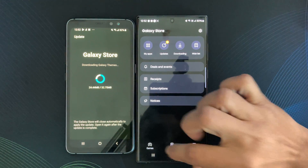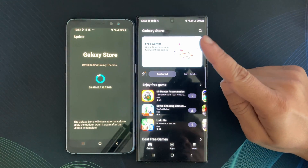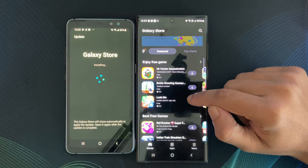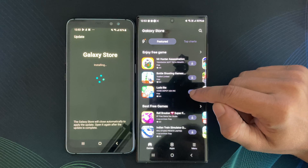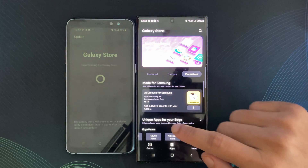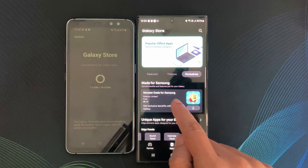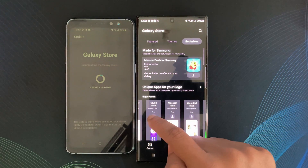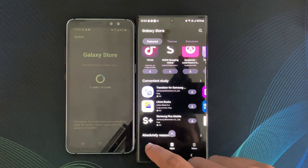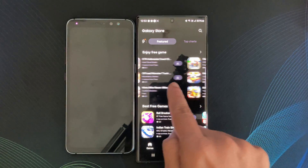The first question you might have is: why choose Samsung Galaxy Store over the default Google Play Store? Well, the Galaxy Store is Samsung's dedicated app marketplace, tailored especially for Samsung users. One standout feature is its exclusive apps and promotions. Samsung often collaborates with developers to offer unique content and discounts, giving Galaxy users a distinctive edge.